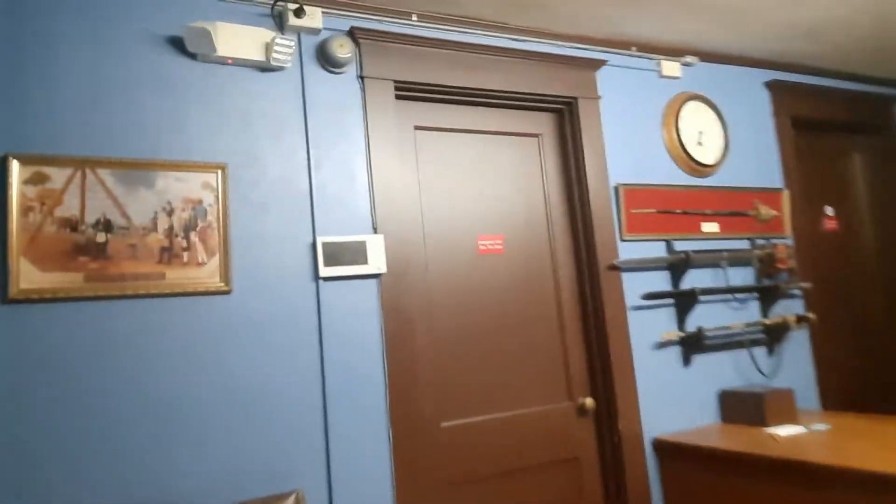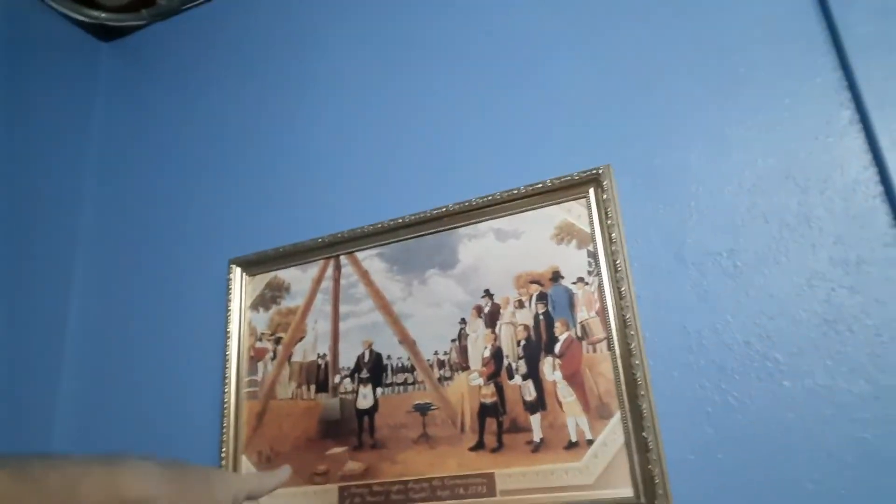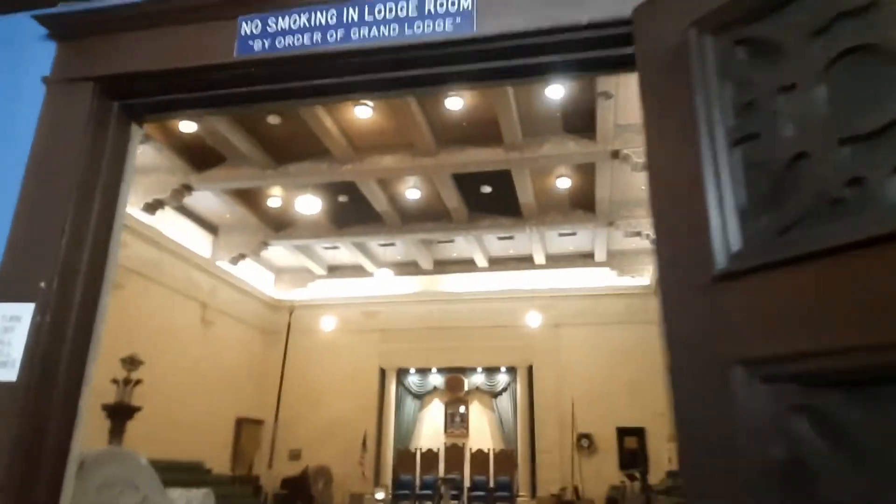Your current worshipful master is right here. This is where you would come and sign in and grab your apron if you didn't have one. That's a good place for a worshipful master's hat right there. Classic picture — cornerstone, capital building. This is the main lodge room. Even this door is four feet wide, maybe five — it's a good size.